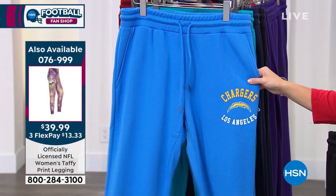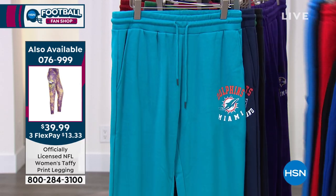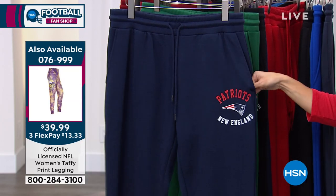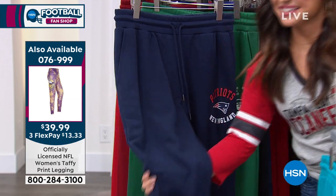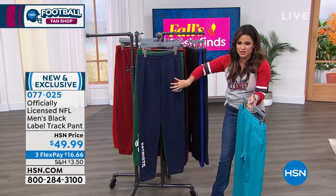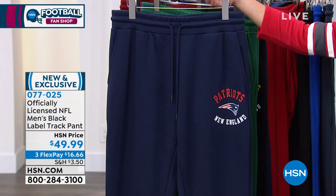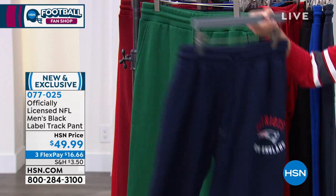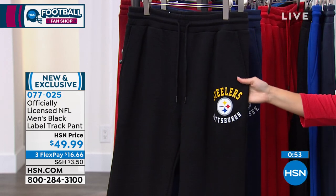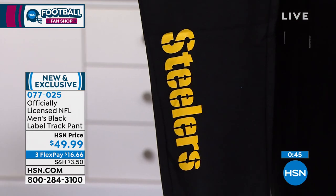When you have that dad bod going on, you need the drawstrings to loosen it up sometimes — to pack down that food you're eating at Thanksgiving dinner or Christmas dinner. What makes these special is having these special team hits in different spots. We've got one right up on the left leg, right under the pockets — which are nice and deep, by the way — and then one down on the bottom, right above the ankle on the right leg. You want to represent your team spirit — whether you're on the left side or the right side, you have those screen prints. Very comfortable, all the hits going on.